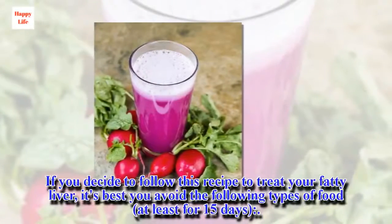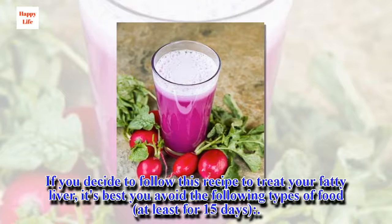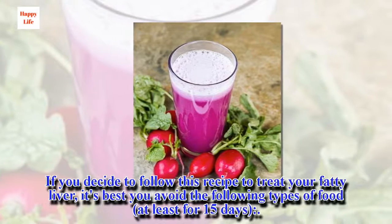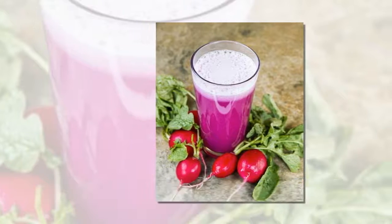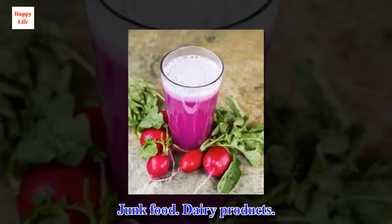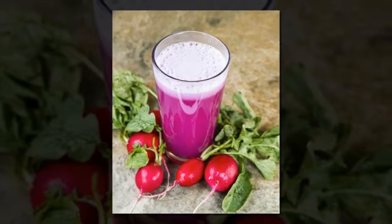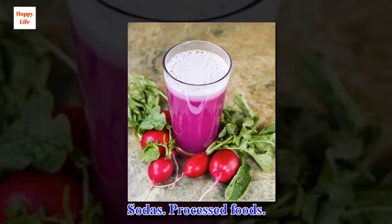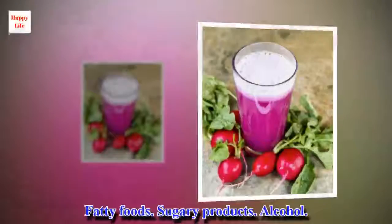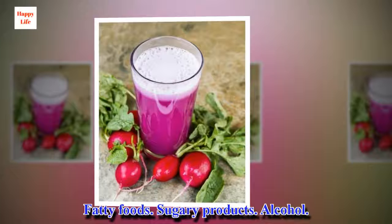If you decide to follow these recipes to treat your fatty liver, it's best to avoid the following types of food, at least for 15 days: junk food, dairy products, sodas, processed foods, fatty foods, sugary products, and alcohol.